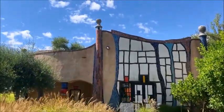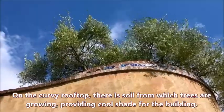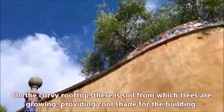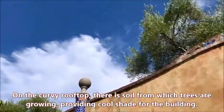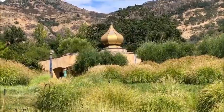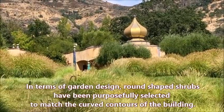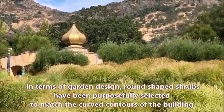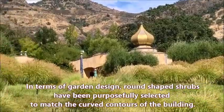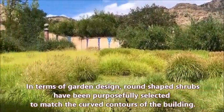On the curvy rooftop, there's soil from which trees are growing, providing cool shade for the building. There are also trees and grasses around the building. In terms of garden design, round-shaped shrubs have been purposefully selected to match the curved contours of the building.